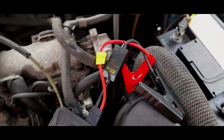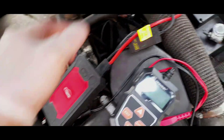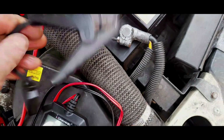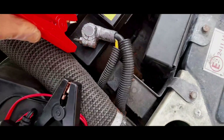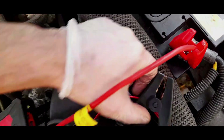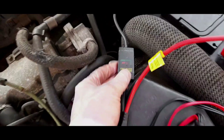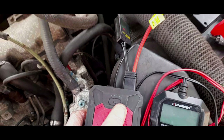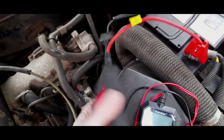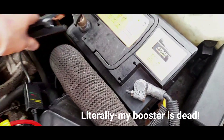Now with these jump starters you can attach it straight to the battery — there is no need to find an alternative earth point. It could be that it just wasn't making a very good connection in the first place. Absolutely nothing. Do you know what, I think my jump starter has just died as well — there was one dot and maybe that's half the issue with this.